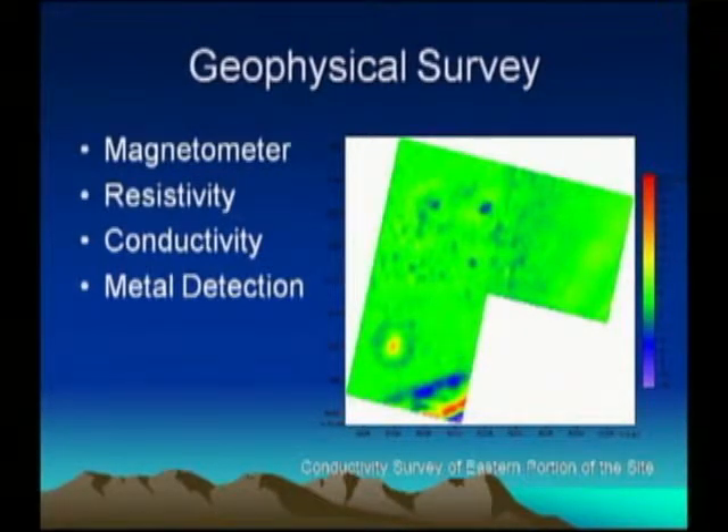Before excavating, we also conducted geophysical surveys — techniques that give us a picture of what's underground before digging. This is a conductivity survey from the east side of the creek bed. Conductivity means we pass electrical current through the ground and measure how well it conducts. The reds and blues here are actually the trail where wagons rolled — the soil compaction from all the wagons radically changed the ground's ability to conduct electricity. This circle we discovered was a well, matching the well visible in front of the house in the 1866 photograph.